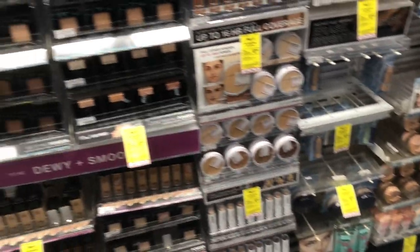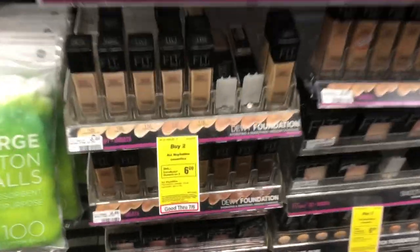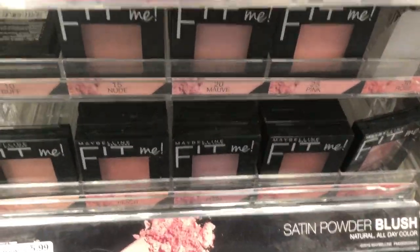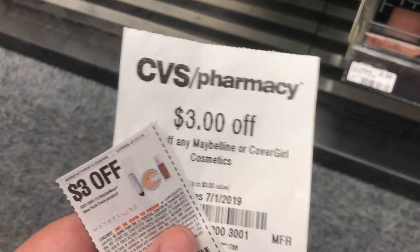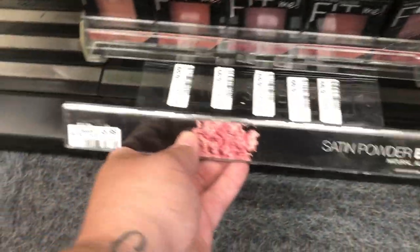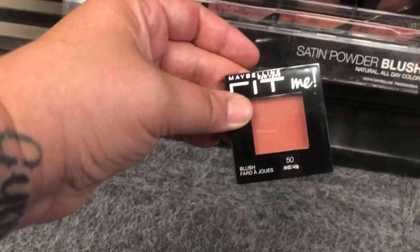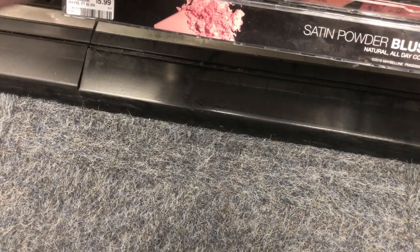We're going to go over to the Maybelline and grab some Fit Me Blush. Not a lot of CVS's in my area have them, but this one had plenty. I'm going to grab two shades. I have a $3 off one coupon and a $3 off one Maybelline CoverGirl coupon. It was expired, but they did take it because it was like two days past the date. That is going to make it a moneymaker. I don't know the exact amount off the top of my head, but I will insert it on the screen.